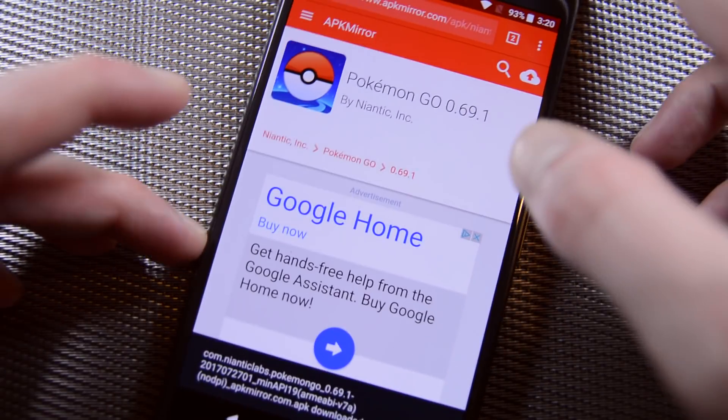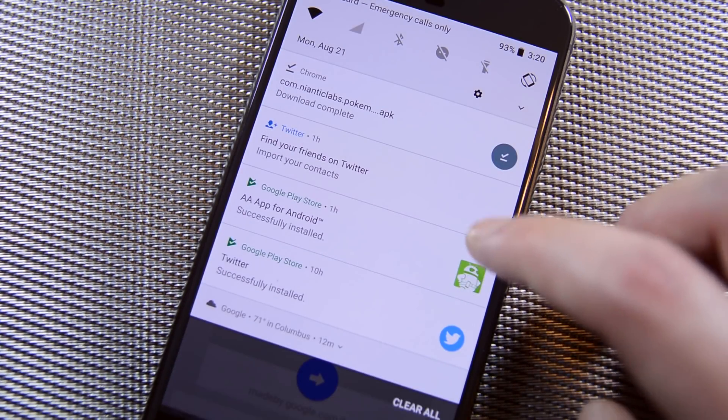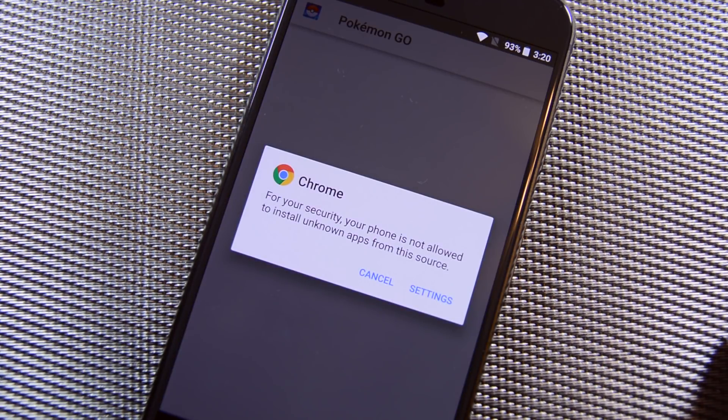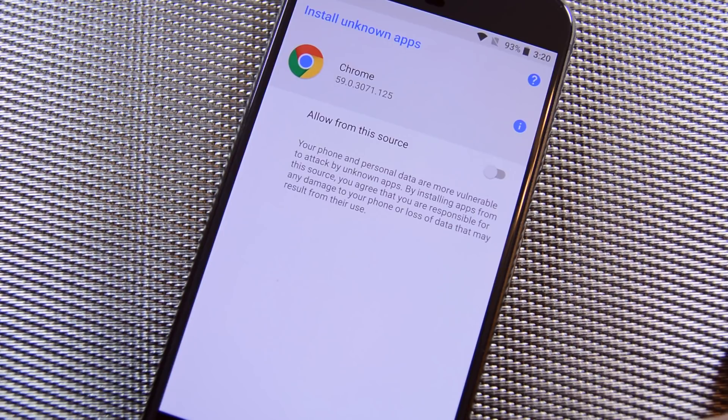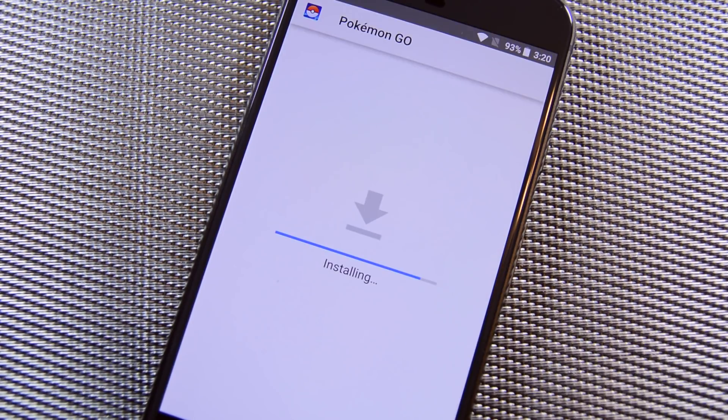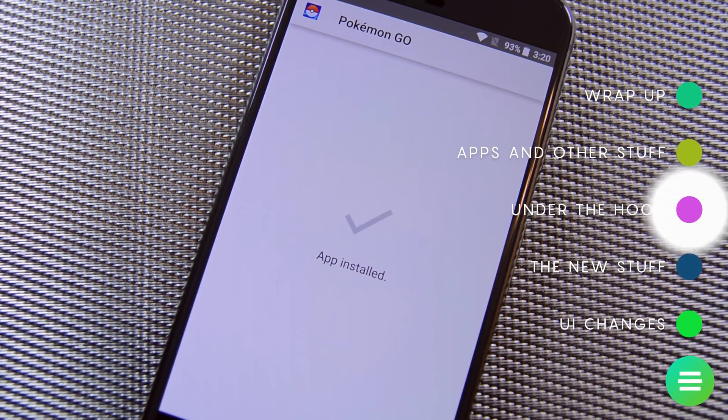Android Oreo has also revamped installing APKs from unknown sources. From now on, you'll give individual applications permissions to download APKs. The system will remember where you got the APK and will only allow its installation if it was downloaded from a trusted app. It's fairly convoluted and difficult to explain, but you'll eventually get used to it.